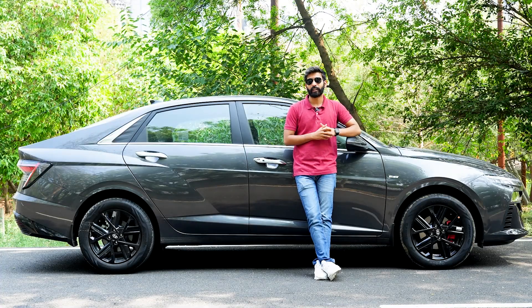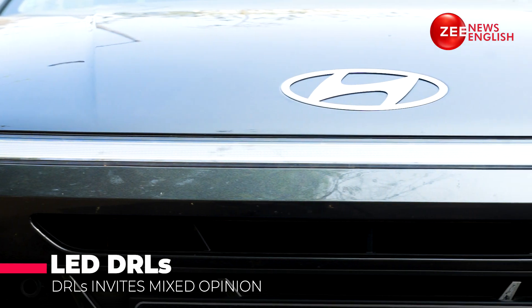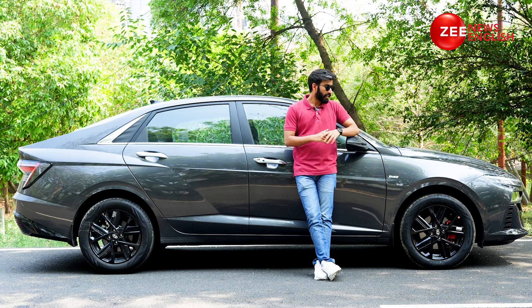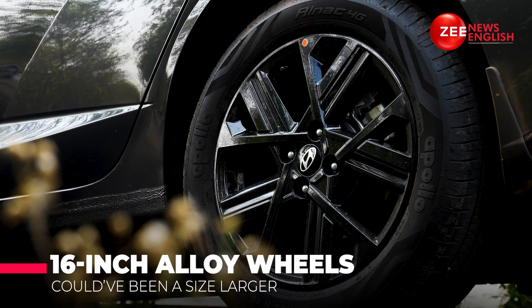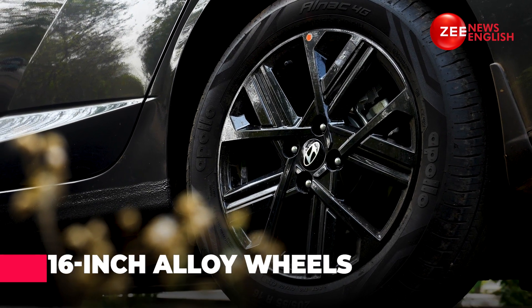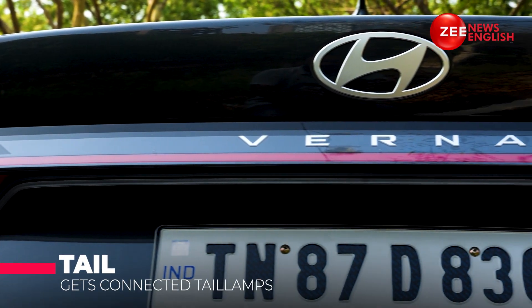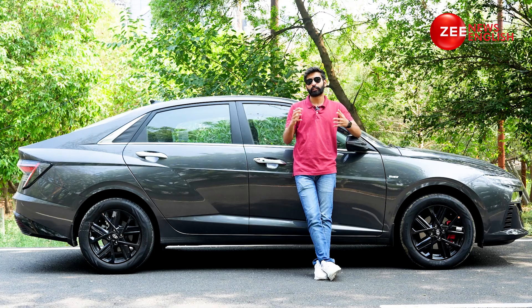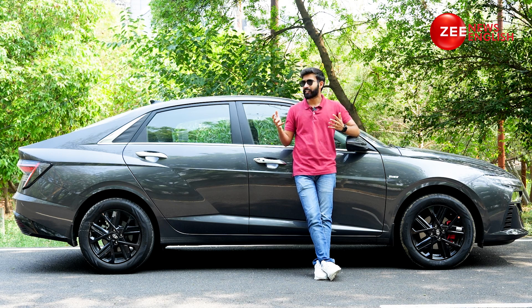Over to the front, you now get connected LED DRLs, which I am not a big fan of. The wide grille adds to the meat and to the presence — I like that. As you move towards the side, you are treated with 16-inch alloy wheels which I think could have been a size larger. The silhouette looks very appealing and neat. Over to the rear, you again get a connected LED tail lamp setup, and with a fastback-like profile, it looks very sporty and aesthetically appealing. Overall, I like the design — not the LED DRLs though.